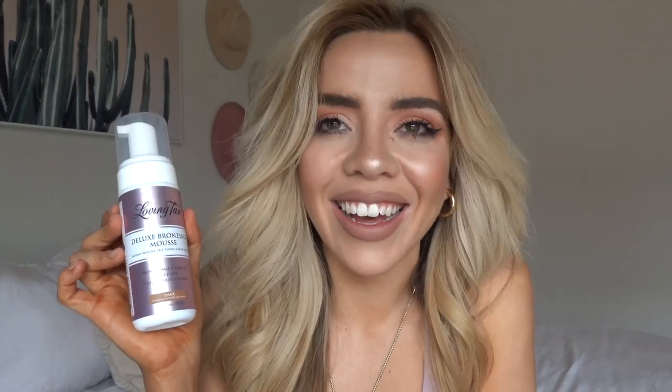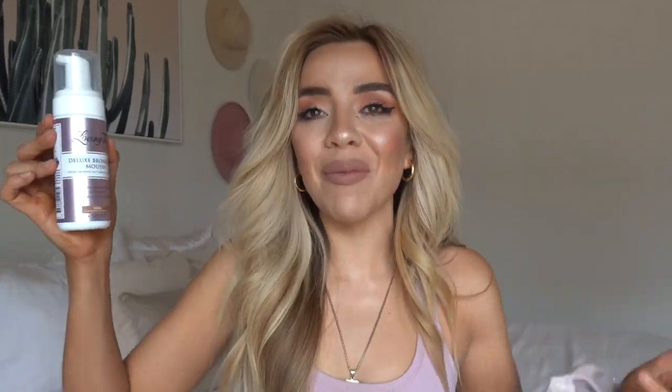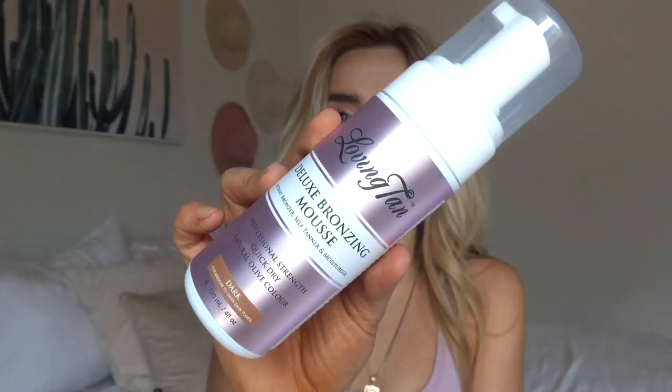The last beauty item is Loving Tan. This is not for the faint of heart — I like a nice dark, olivey tan; I like to be crispy. I use the color Dark. There is a Very Dark that I haven't tried but I always go for Dark. I've seen big influencers talk about this for a while, and it is a bit of an investment, but it's still cheaper than getting a spray tan every week. I've used it for about two to three months now and love it. The thing I like most is that when you apply it you're instantly tan — it's not a gradual process. I also alternate with Tanologist depending on how tan I want to be.